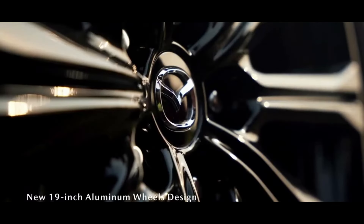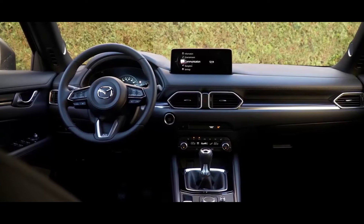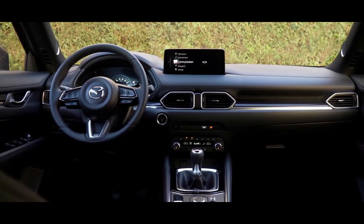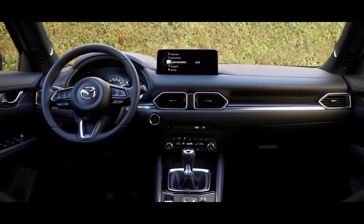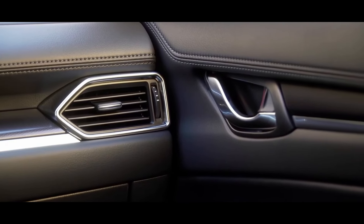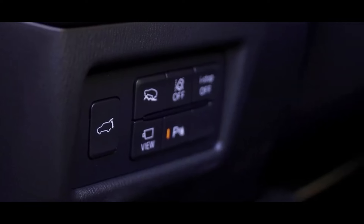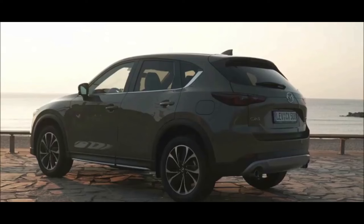Technology: the 2023 CX-5 comes with a seven-inch touchscreen with the Mazda Connect infotainment system, which includes Apple CarPlay and Android Auto. It also comes with a Bose surround sound system and a rear-view camera. CO2 emissions: the 2023 CX-5 has estimated CO2 emissions of 338 grams per mile.